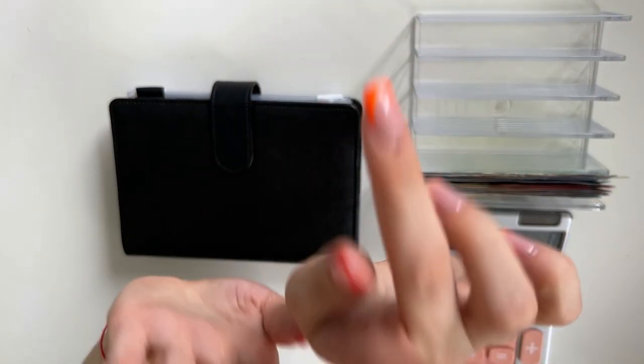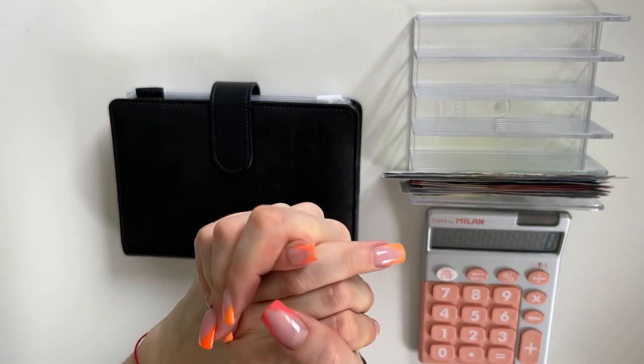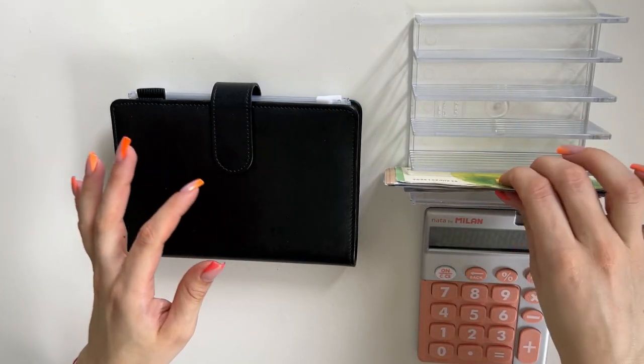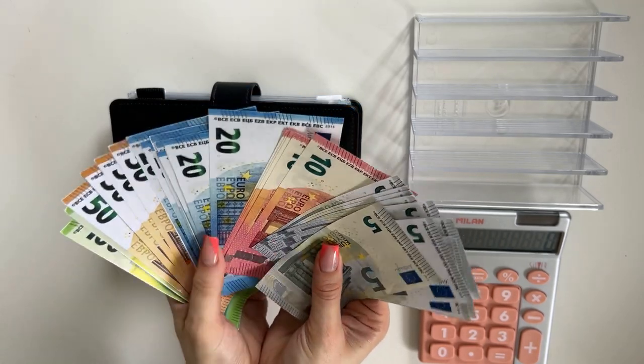Hey guys, welcome or welcome back to my channel. In today's video we're doing the third cash stuffing of April. Today we are stuffing 750 euros — that's what we have on the cash tray today.